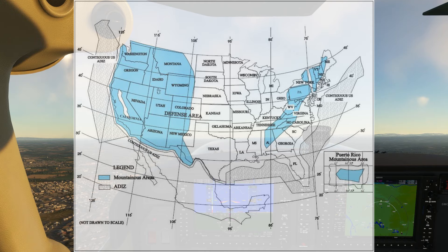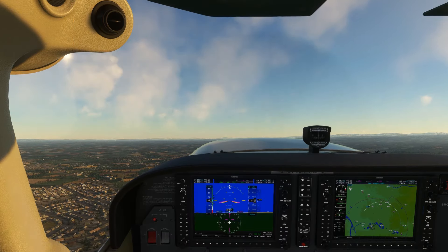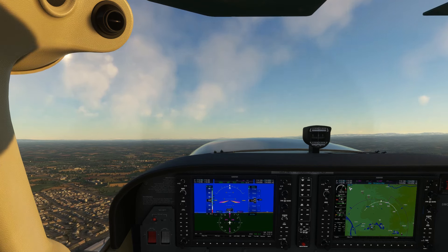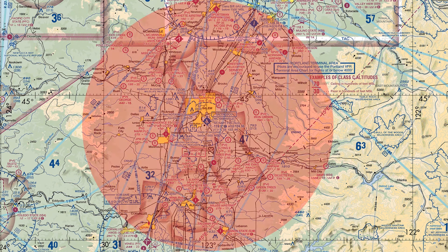Our flight in western Oregon fits snugly inside this blue zone. When the FAA develops departure procedures like the one we're flying off of at Salem, it has to evaluate obstacles around an airport. The AIM tells us that the obstacle identification surface, a line radiating out from the airport, is used to determine if any obstacles interfere with a standard climb out. In non-mountainous areas, this assessment area goes out only 25 miles, roughly corresponding to the circle here.